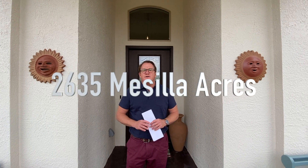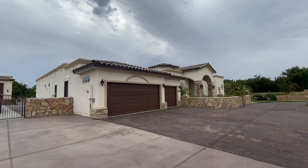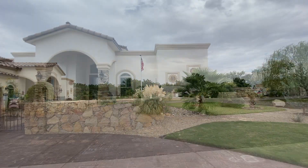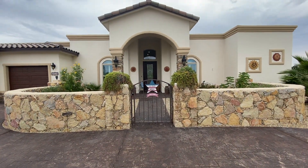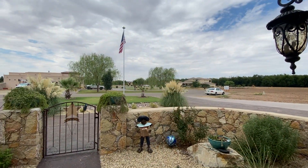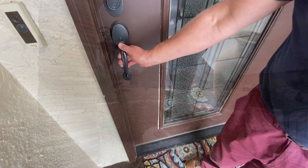Hey guys, it's Ron Bruder with the Bruder Real Estate Team. Today I want to give you a tour of 2635 Messiah Acres. This is an incredible property located in a gated community. It is 3,359 square feet, four bedrooms, four and a half baths, a three-car garage, and an RV garage that is 20 by 50. Come on in and let's take a look around.